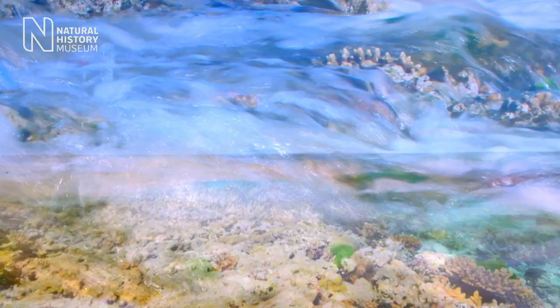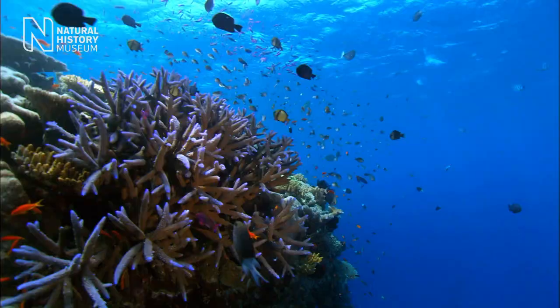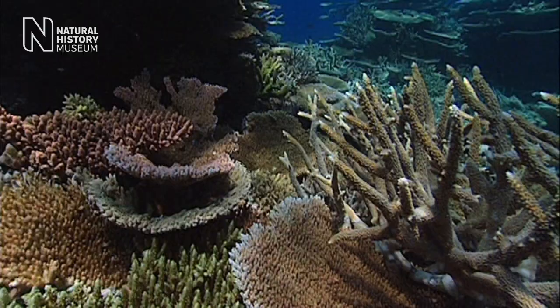We know that sea levels have changed dramatically over the last few million years — the exact same period that Acropora has thrived. Is this a coincidence, or is there a connection?